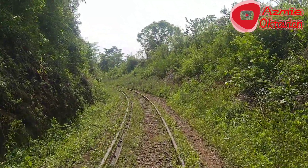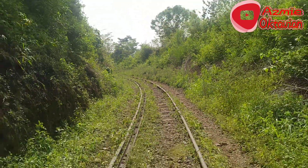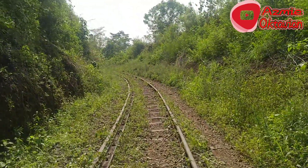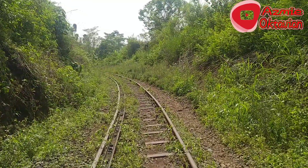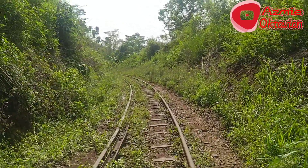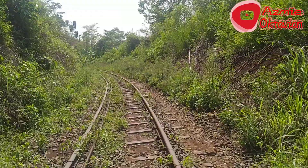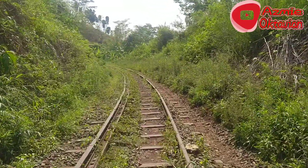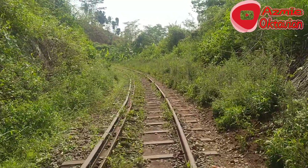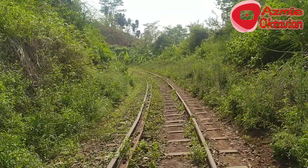Untuk segmen ketiga ini, dengan melihat kondisi geografis yang sangat sulit, gradient yang sangat tinggi, maka saat ini masih dalam studi untuk mencari trase yang kira-kira paling efisien dibangun. Diharapkan tahun 2022, segmen ketiga akan dimulai pembangunannya. Track dengan kondisi seperti ini juga masih dilewati kereta.